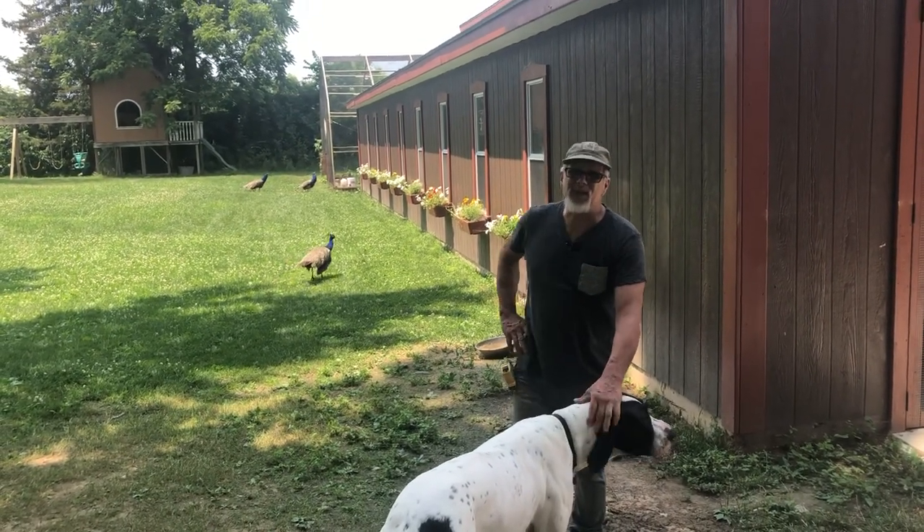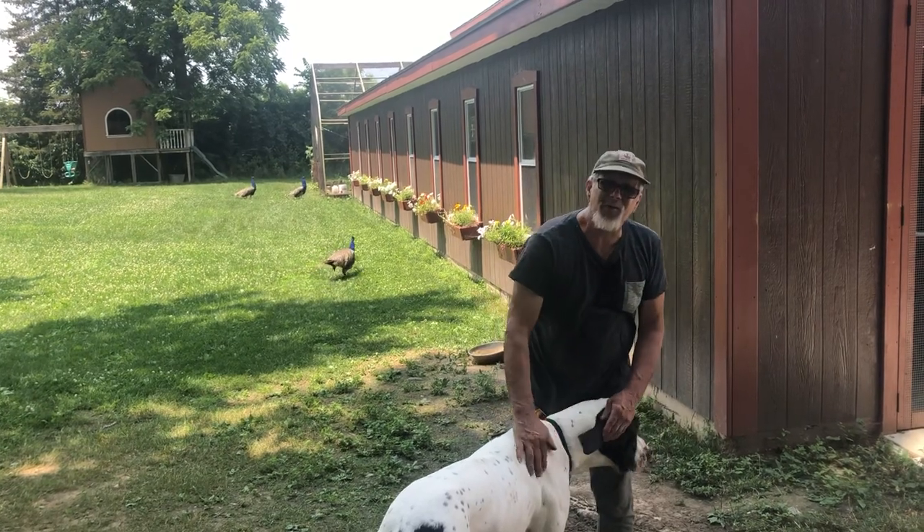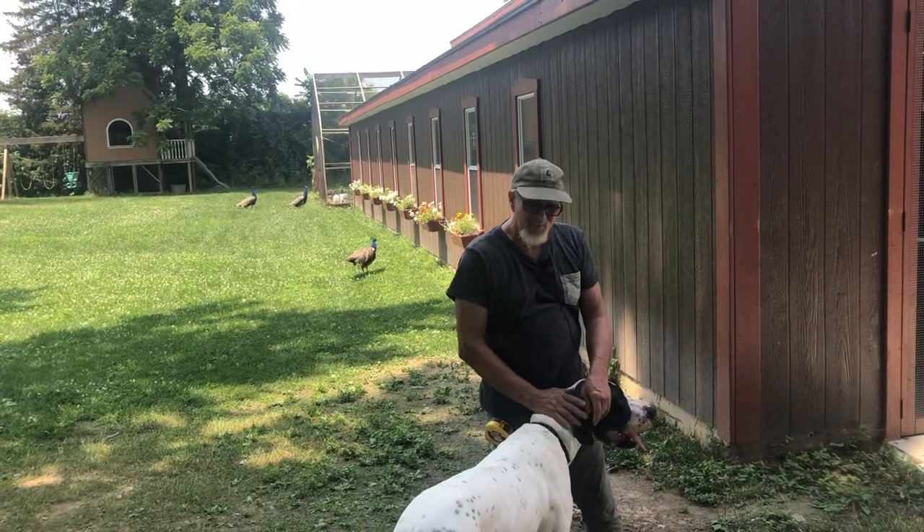Afternoon, this is Papa, Builder of Things at My Shire Farm. You can find us at MyShireFarm.com, YouTube My Shire Farm, quality quail.